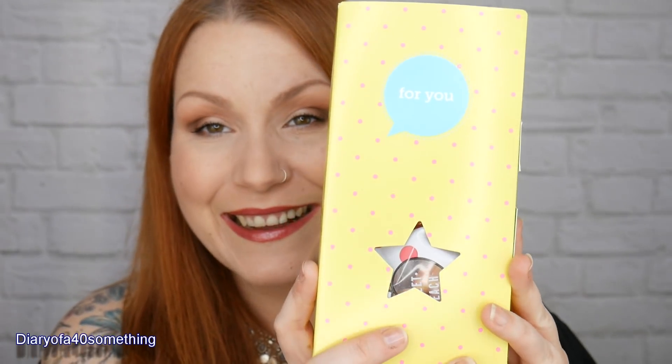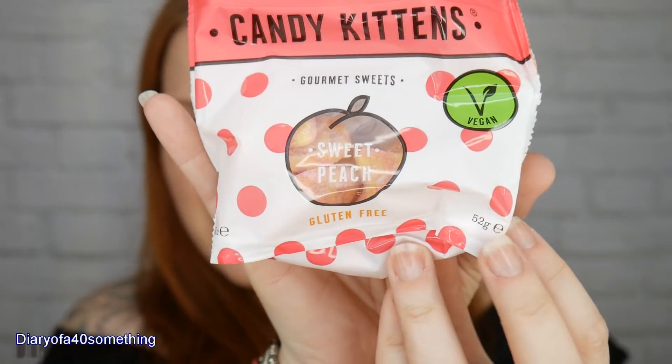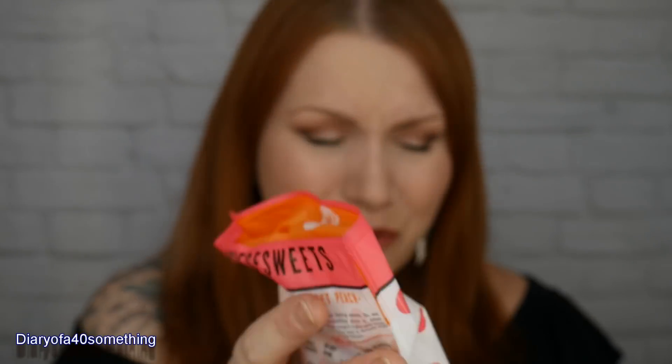So the treat box - let's see what's inside. I'll open it up, grab an item, show you, and read from the leaflet. The first item is Candy Kittens - I love Candy Kittens, we've had them before but not this flavour. It's Sweet Peach - vegan gourmet sweets that are gluten free. They look gorgeous! These are a full size item and the recommended retail price is £1. We always get a sweet treat in the box in both Pink Parcel and Betty Box.